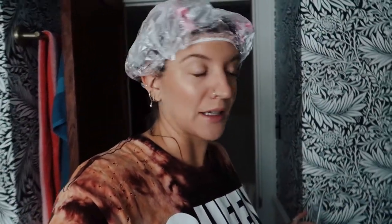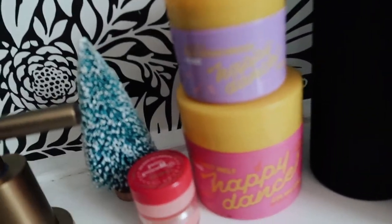Since we're already in my bathroom, I might as well flash you some of the products I've been absolutely loving lately. My camera is dying again — what the heck? I have been loving anything Happy Dance.